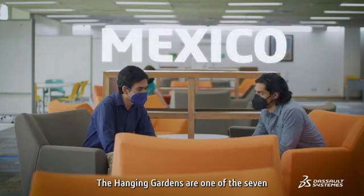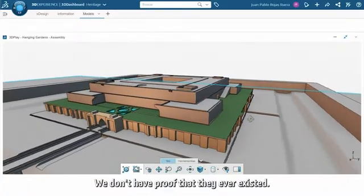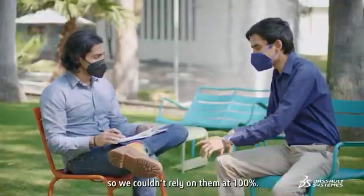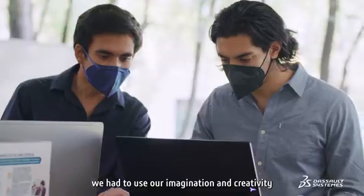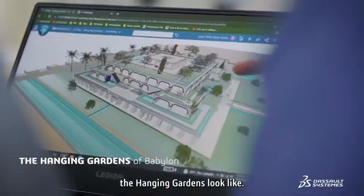The Hanging Gardens are one of the seven ancient wonders of the world and for us the most mysterious one. We don't have proof that they ever existed — we only have some ancient texts, so we couldn't rely on them a hundred percent. To solve this, we had to use our imagination and creativity to create a model of what we believe the Hanging Gardens looked like.